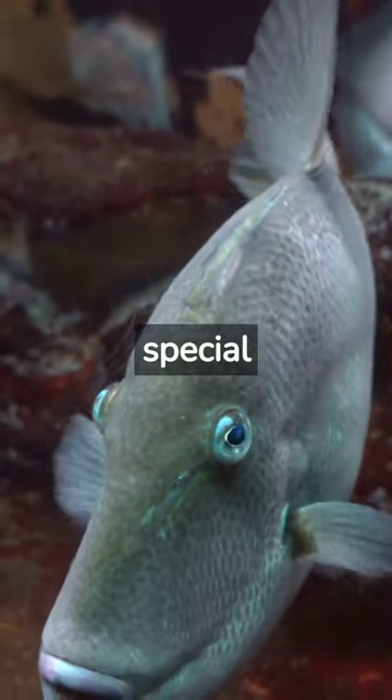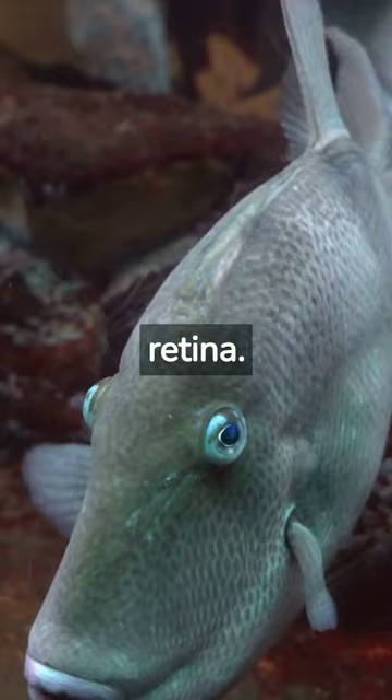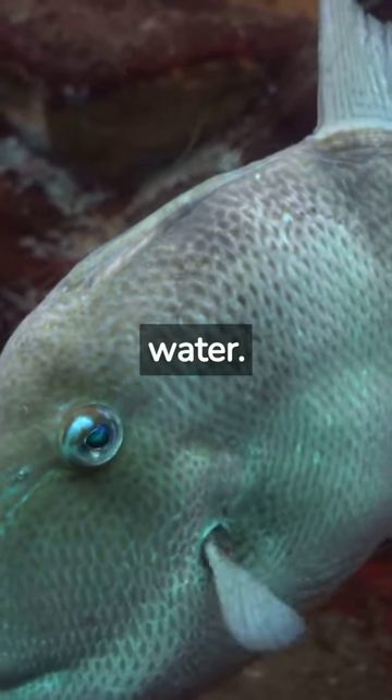Additionally, fish have a special layer of cells in their eyes called the tapetum lucidum, which reflects light back through the retina. This helps to improve their vision in low-light conditions, such as deep or murky water.